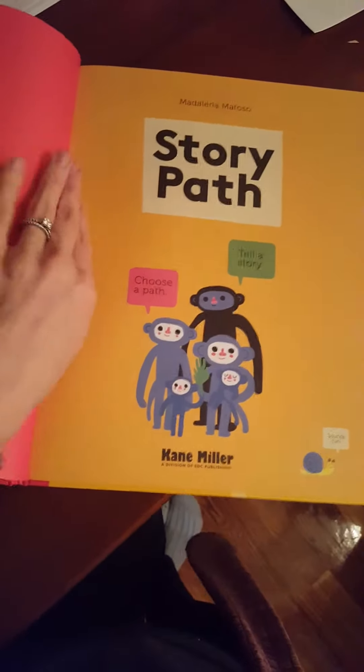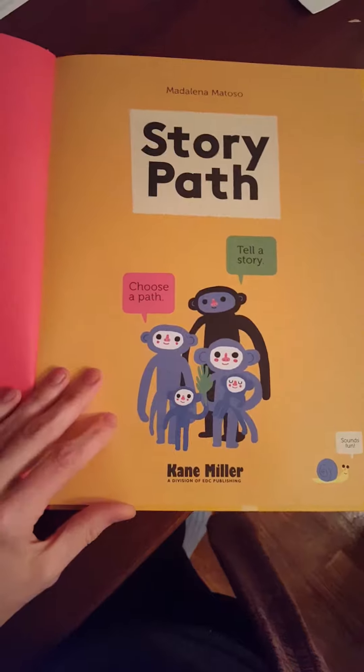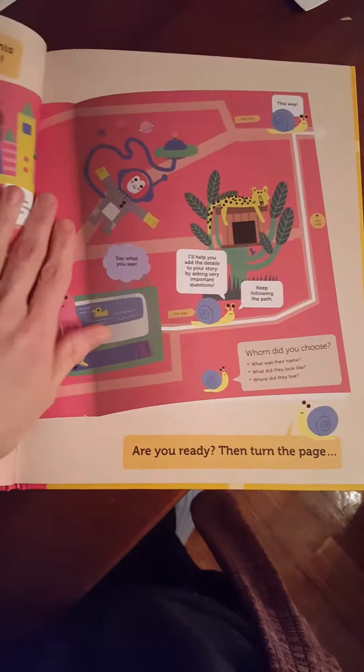It is an awesome book for kids that you might have to draw out in conversation a little bit. It really helps to develop their creativity, imagination, and storytelling abilities. I also think it would be perfect for a speech therapist's office.